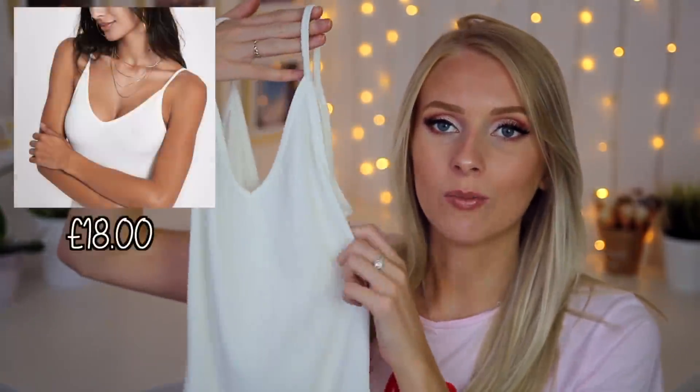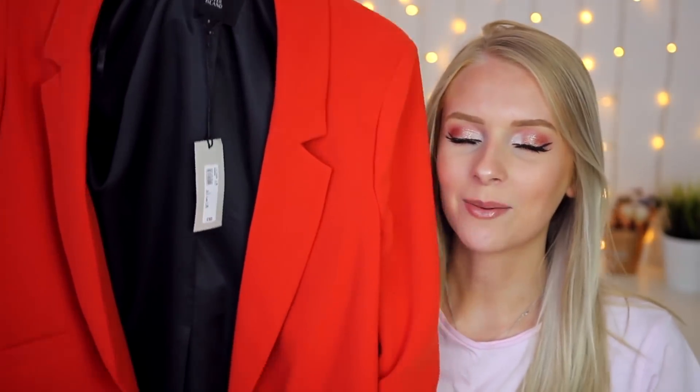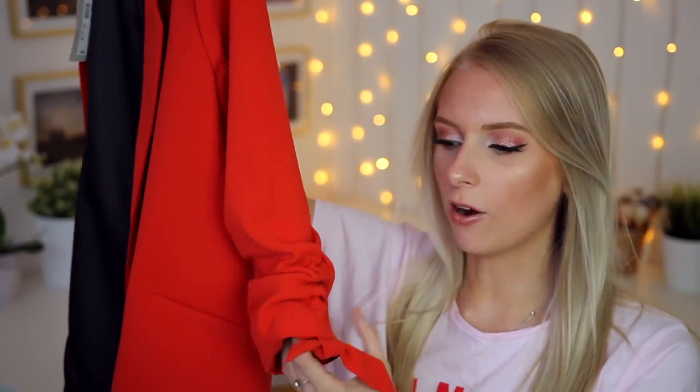Moving on to my next outfit — I think this is my favourite outfit, possibly. That's a bold statement, but it's a bold outfit. Not only did I get the bodysuit in black, I also got it in white. So with this bodysuit I'd probably wear the black jeans, the red loafers, and then this red blazer. This is so flattering. As you can see, the sleeves of this blazer are ruched, so they come just below your elbow.